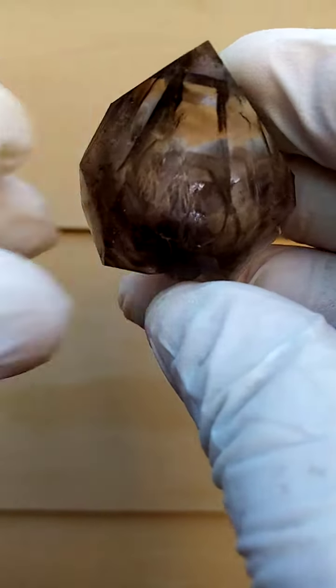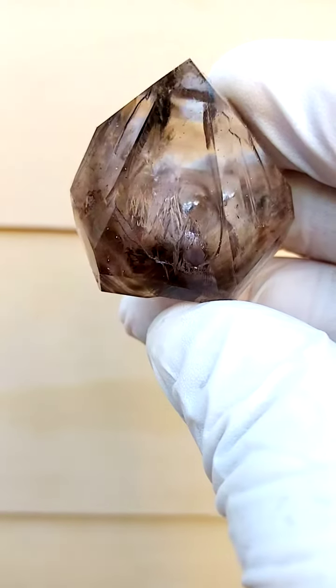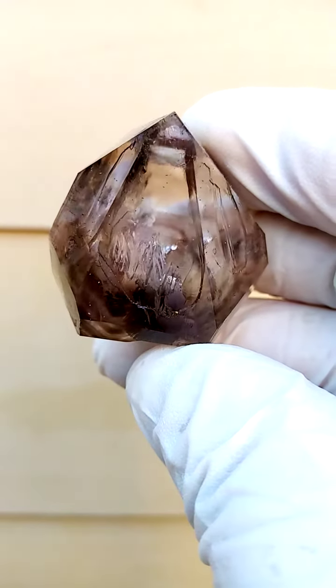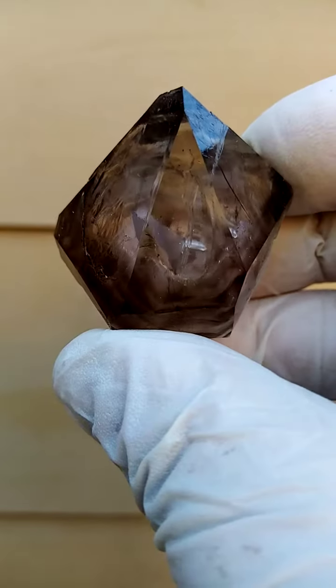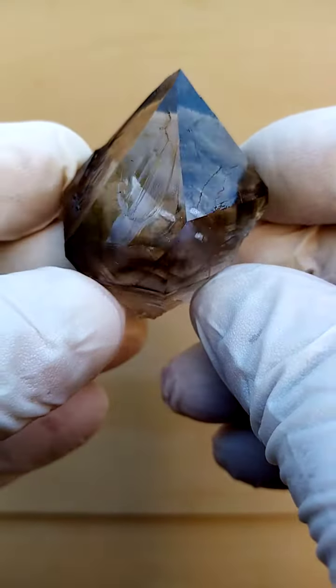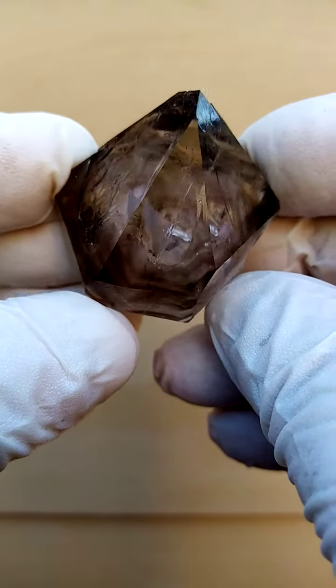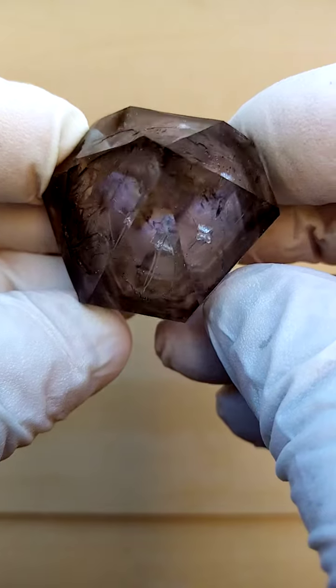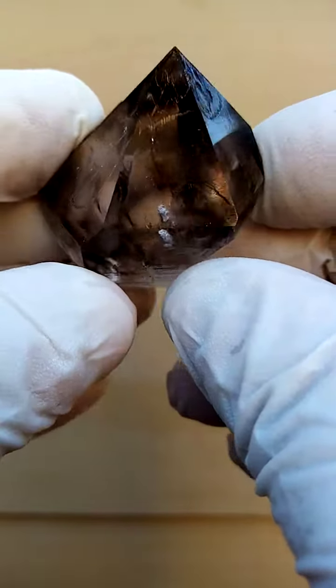Now we're going to look at color, and I'm going to take it at a slight angle. Of course, there are slight phantoms inside there as well. The purples and the smokies intermingle — predominantly smoky the specimen is. Really can't get the fire, the bling out in this video. Quite, quite lovely.